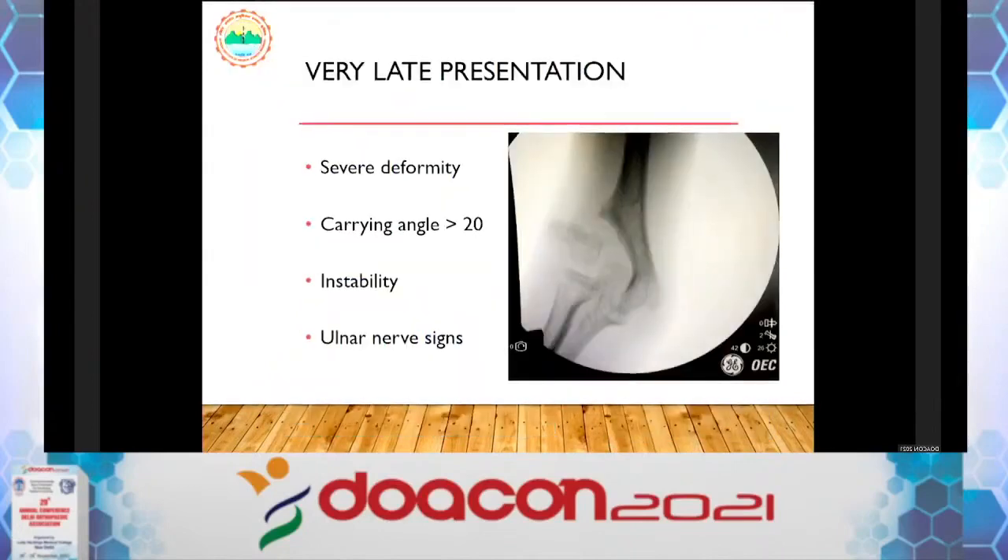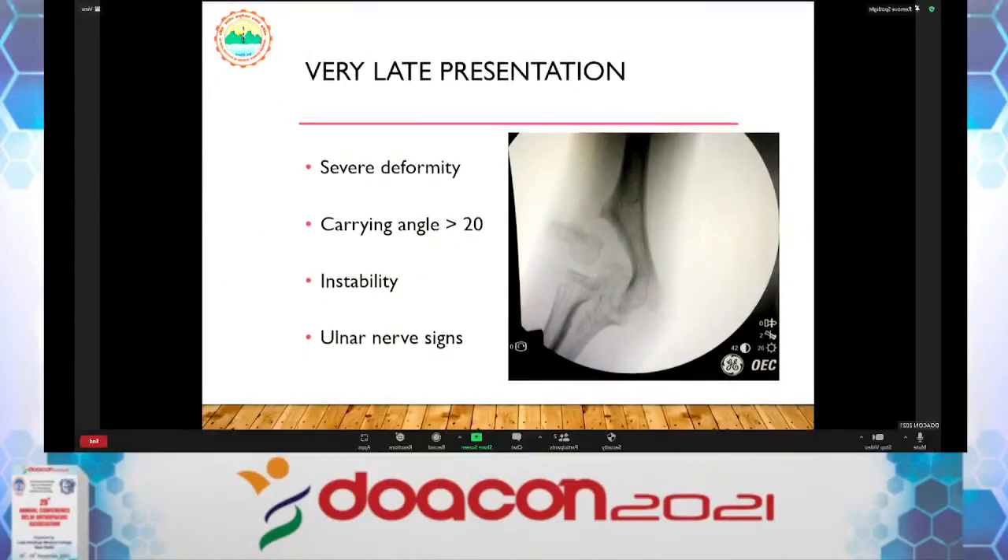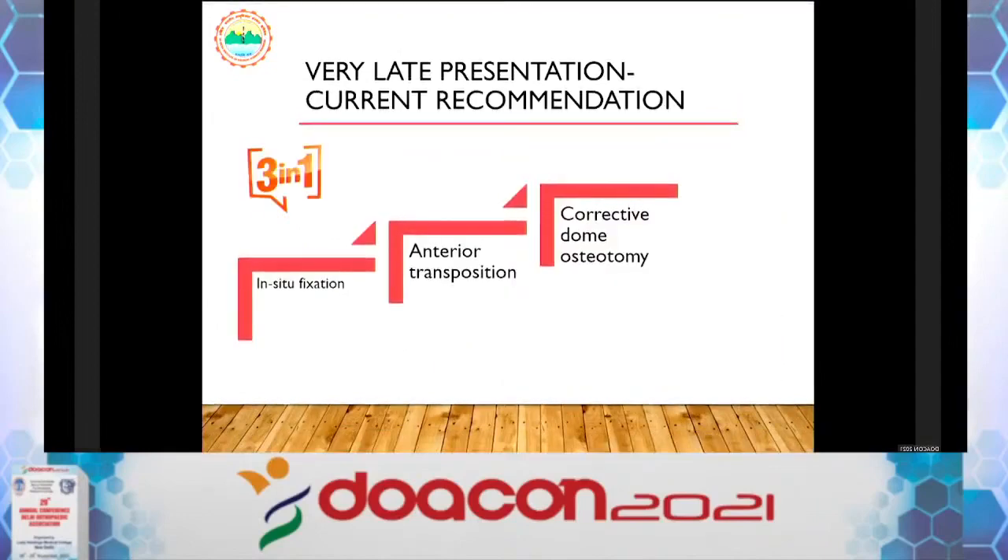What about very late presentation — 5 to 6 years down the line with severe deformity, valgus instability, and possible ulnar nerve signs? I call this the '3 in 1' approach. Don't treat only isolated problems — treat everything. First, do in-situ fixation of the fracture; then do anterior ulnar nerve transposition, even if the patient has no ulnar nerve symptoms; and then do corrective osteotomy. Literature supports this combined approach.